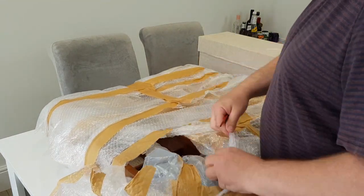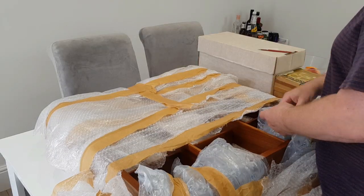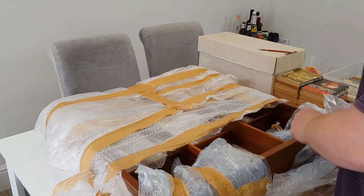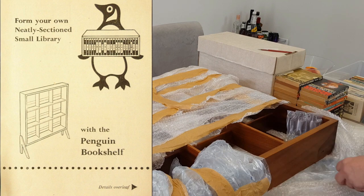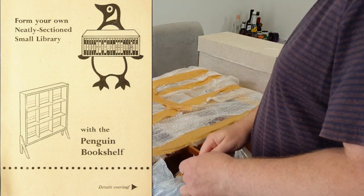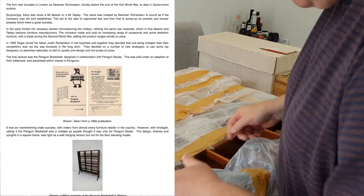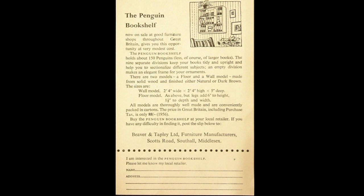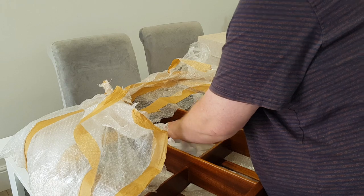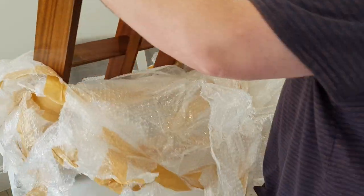I've probably been after one of these at a decent price for about two years. There was a little booklet you could sometimes find in Penguin books of the period — it shows the wall-mounted version and the freestanding version with the little feet, which is the one I've got. These were released in 1956. The company, Beaver and Tapley, is still around today as furniture makers. Interestingly, they actually regretted calling it the Penguin bookshelf, because it fits all manner of paperbacks — not just A format but also the larger B format — and they reckon they probably put off some of their audience.